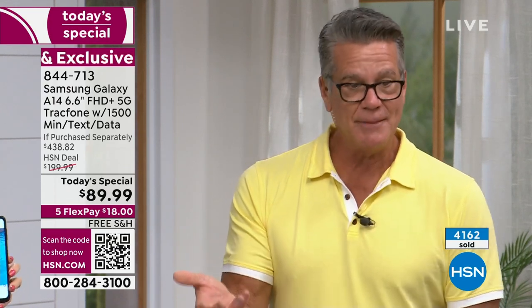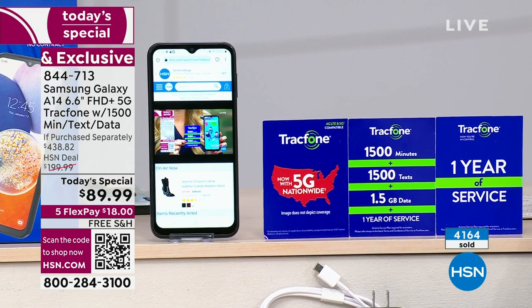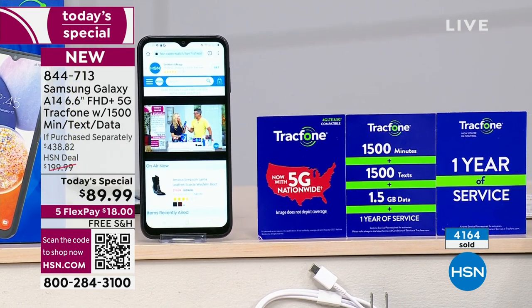Get it today for $18. If you take your present camera on your phone and hold it up in front of that QR code, it'll take you right to hsn.com right to this item and you can order right away. Get it home, whether it's your full-time phone, your backup phone, or emergency phone.